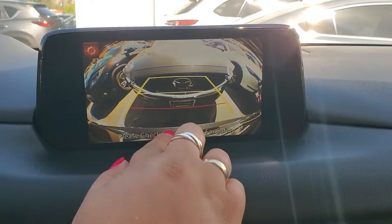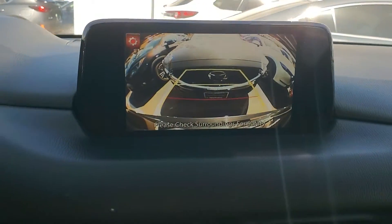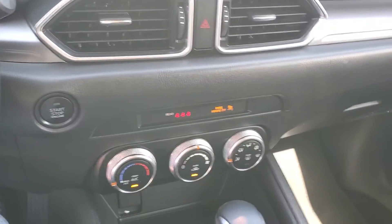Here we go — another Mazda behind us. This is your bumper at 1, 2, and 3 feet. And down below you have the AC units.